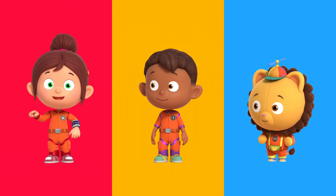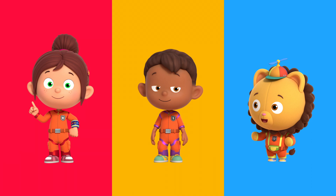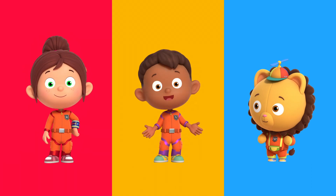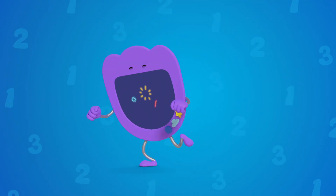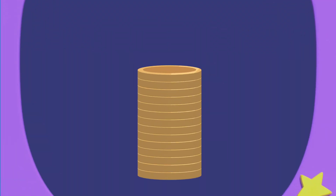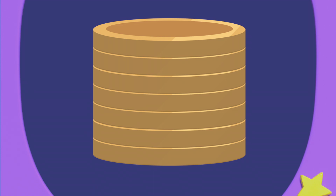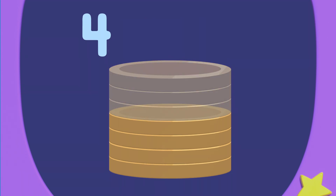I think we need to use division to solve this. Division means to split the numbers into equal portions. Numero can show us. Numero Ziggler! So there are fourteen gold coins altogether. To find half, we need to separate them into two equal stacks. So half of fourteen is one, two, three, four, five, six, seven. But Redbird gave Maurice only four coins. He needs to give him another three coins to make seven.